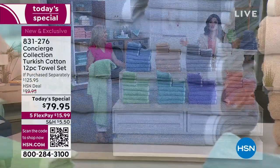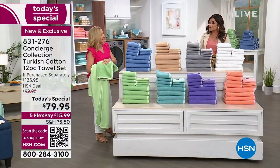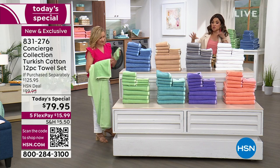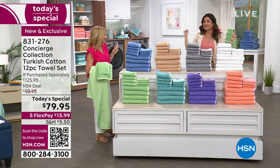Amazing value. Think about giftables, refreshing — guests coming to visit this summer. Let's go through colors and then get into all the details, because when you wash these, by the way, they bloom and bloom and bloom. It's incredible. Fluffier with each washing.